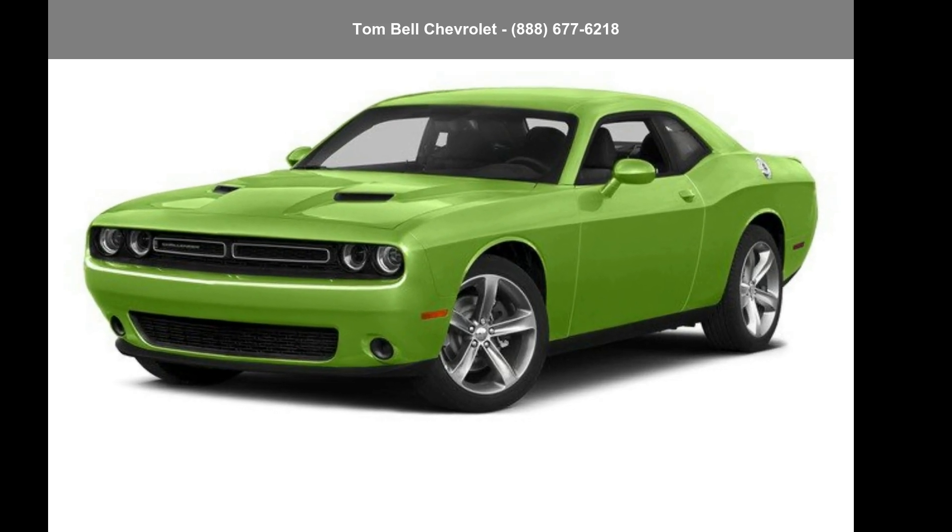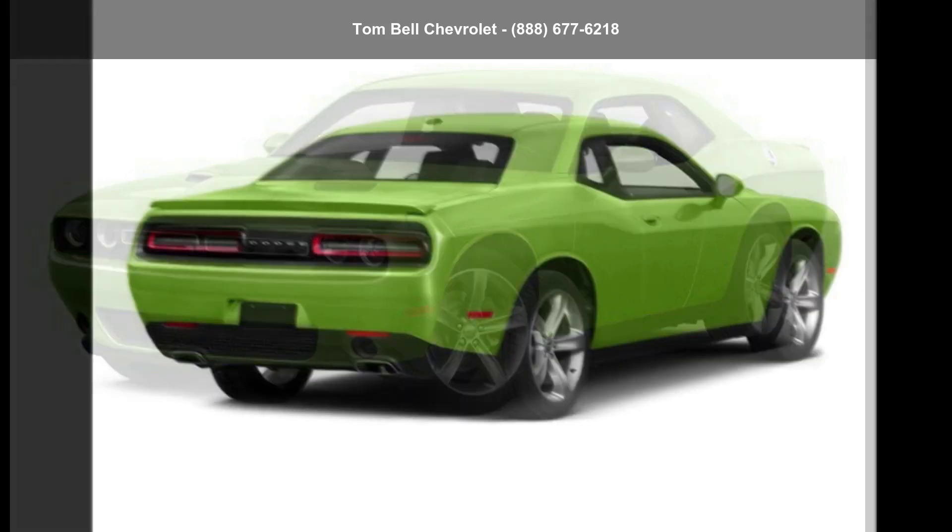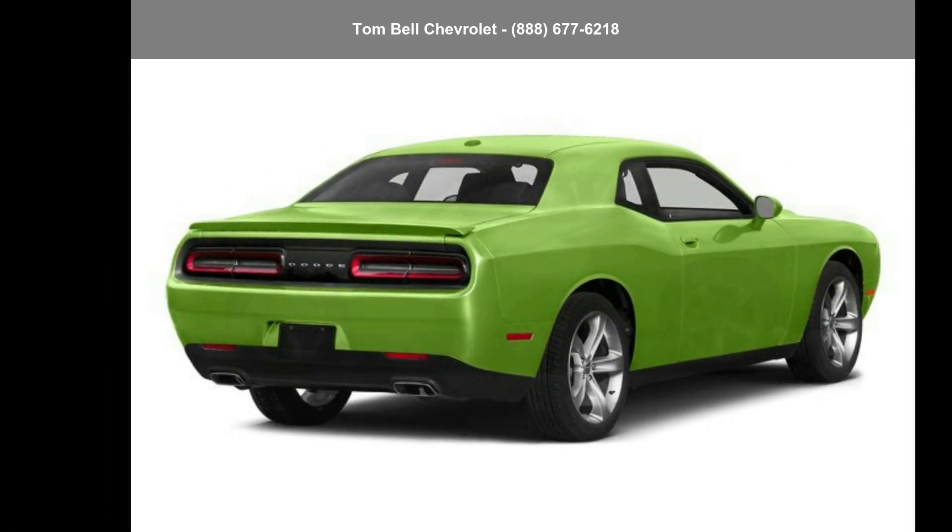Presenting the Dodge 2015 Challenger SRT Hellcat. If you are looking for a first-rate auto, this one could be yours today.